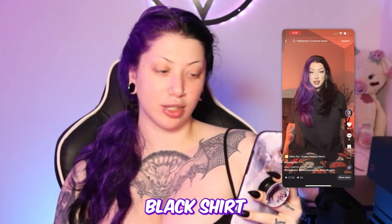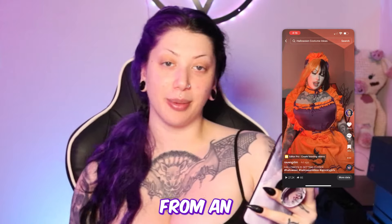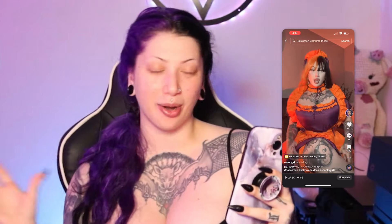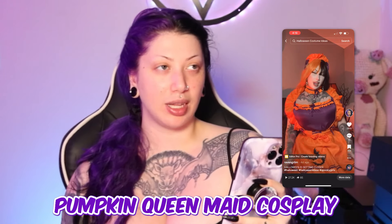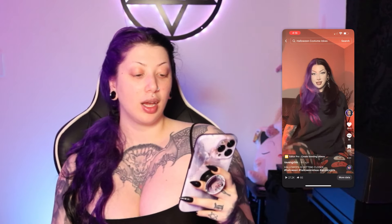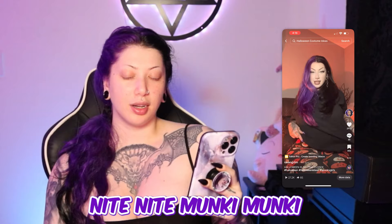This outfit in the transition was actually a gift from an amazing sub from my Throne wish list — I appreciate it so much, anytime anyone sends me a gift it's just so overwhelming. I believe it was called the Pumpkin Queen made cosplay, not sure who it was by though.